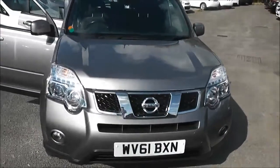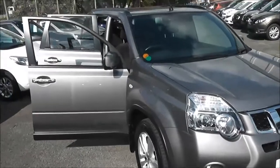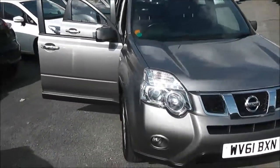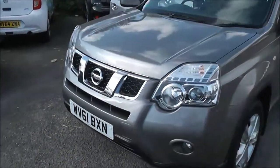It's a two-litre DCI engine, six-speed manual transmission and comes in grey. Now this vehicle will be in tax band H, Insurance Group 35 and has a combined fuel consumption of around 44 miles per gallon.